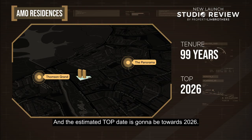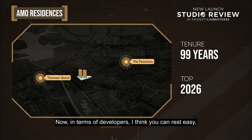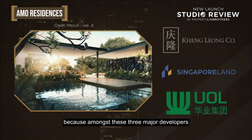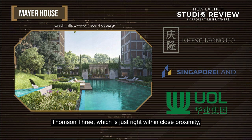In terms of developers, you can rest easy — among these three major developers combining efforts to develop Ammo Residences, their past records include projects such as Clairvaux, Water Gardens, Avenue South Residences, Mayer House, Thomson Tree, The Triver, Principal Gardens, Clement Canopy, and many more. So you can definitely rest easy in terms of quality as well as track record.